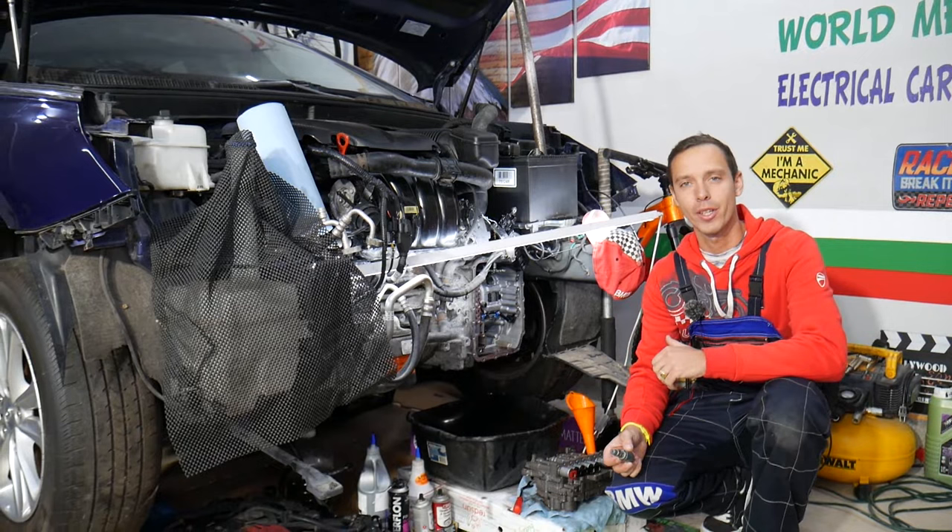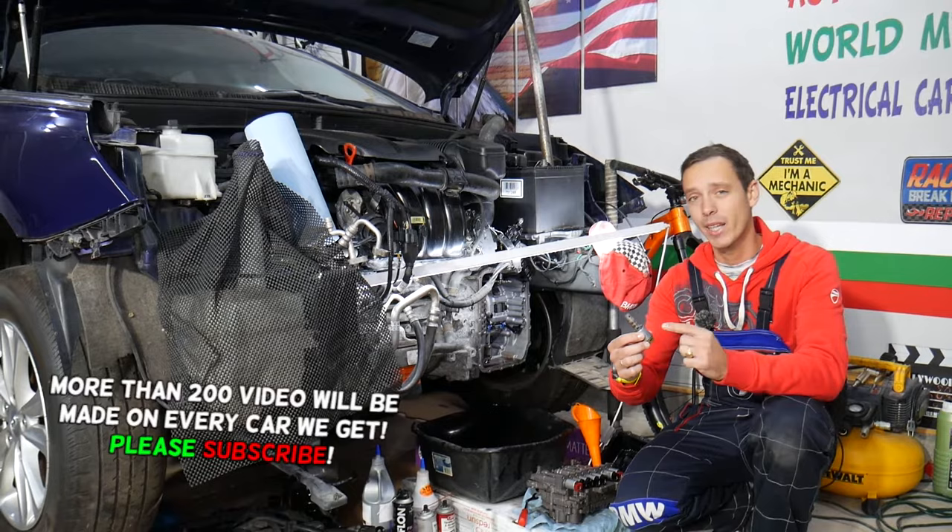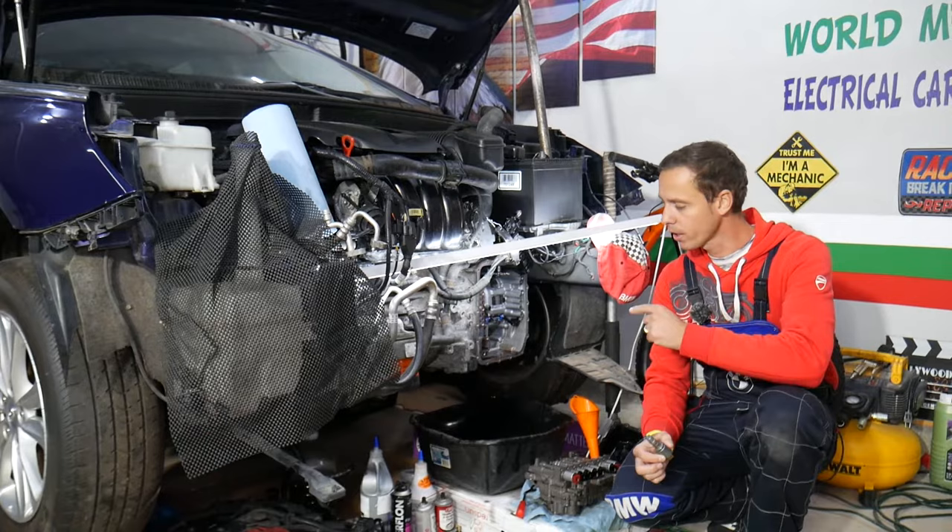Hey guys, welcome back to Auto Repair Guys. Thank you for watching and subscribing to the channel. Today will be a super helpful video for any of you with a car with an automatic transmission — it could be any automatic transmission — and you want to know what are the symptoms of bad transmission shifting solenoids. We'll explain how it can affect your car and how people can actually destroy their transmission by doing something wrong.